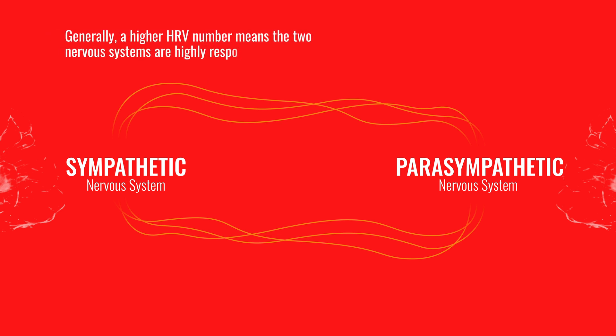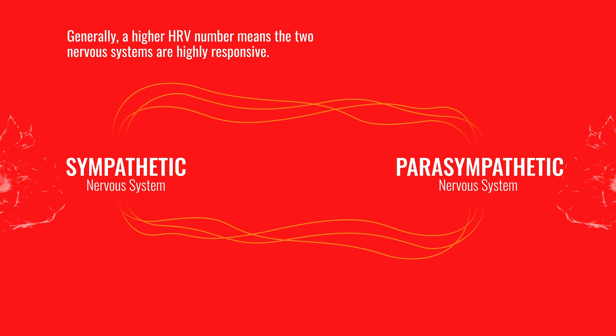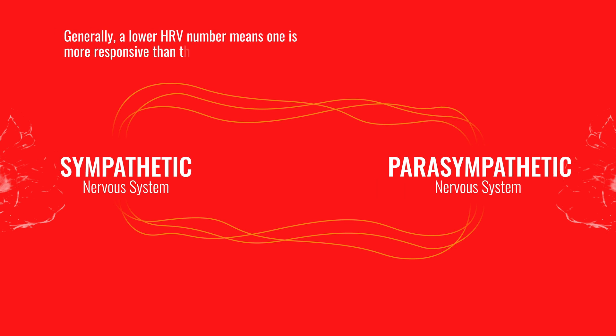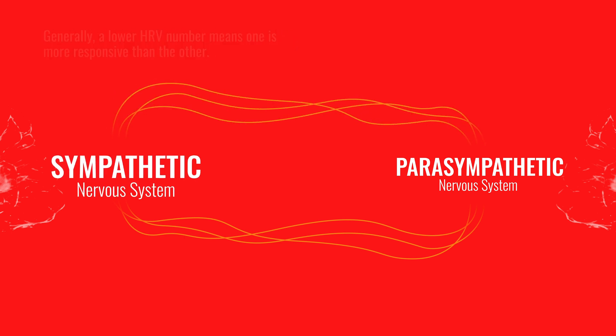Generally speaking, a higher HRV number means that these nervous systems are highly responsive. If we have a very big sympathetic nervous system response, the parasympathetic nervous system will also balance it out, resulting in a highly responsive nervous system, which is a good thing. If there is a lower HRV number, that could mean the imbalance is going in one direction. For example, if you're always stressed and taking stimulants and never giving yourself rest, your sympathetic nervous system will be very active, but your parasympathetic nervous system won't be equaling that reactive state, suggesting a lower HRV number that could correlate to overall wellbeing and health.